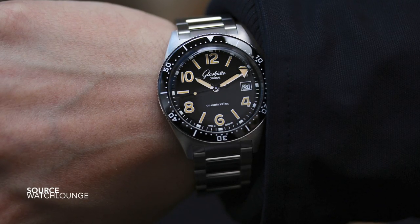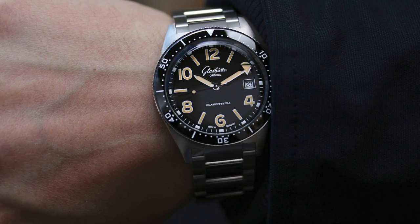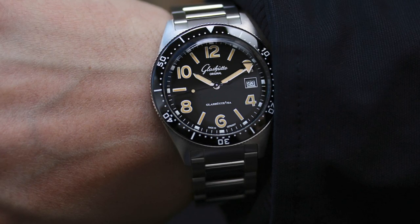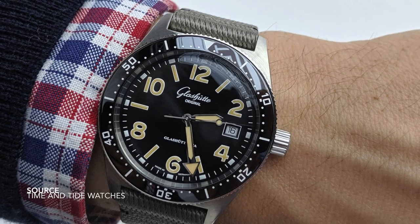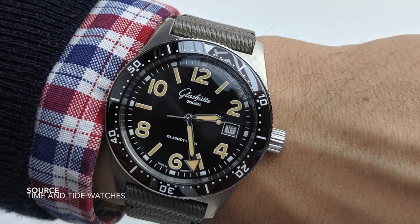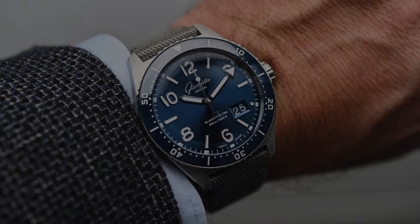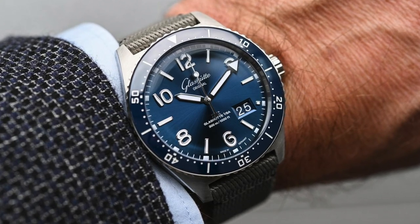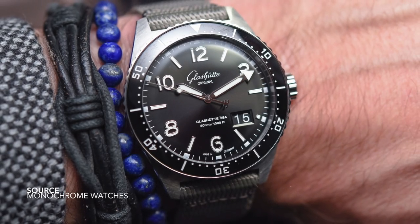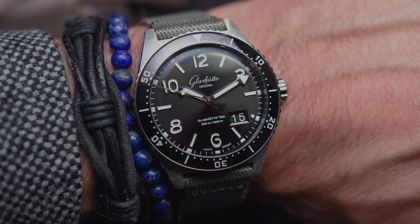Another detail about this watch that isn't spoken about enough is the way the bracelet integrates with the case. Instead of using a hollow link bracelet, the articulation point is clean and seamless — much better than many other watches we see nowadays. The size and presence on the wrist sits in that ballpark of 39 millimeters — contemporary and useful on all wrists. We've also noticed that the panorama date has arrived, which is a bit more of a modern take on the original CQ. This piece with the date set at the 4:30 position is very clean; it manages to give the dial a bit more space, looks more breathable, but uses all of the same hallmarks. Great looking watch — very different, extremely unique.